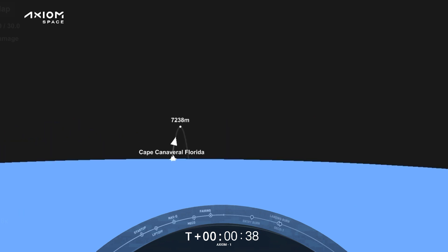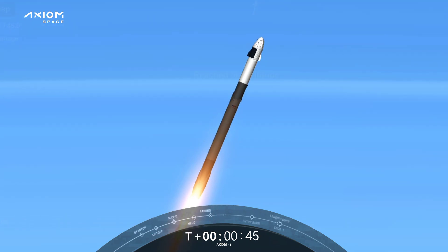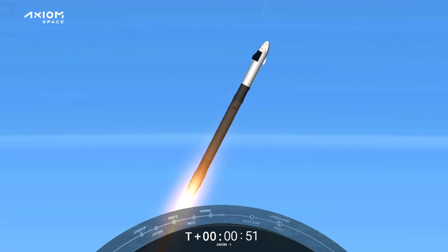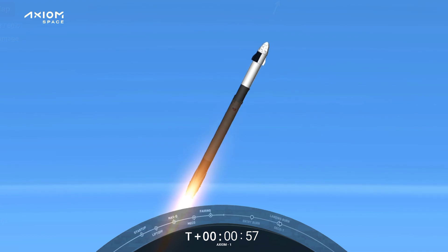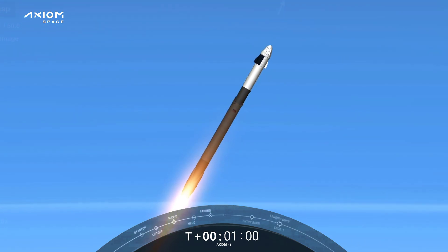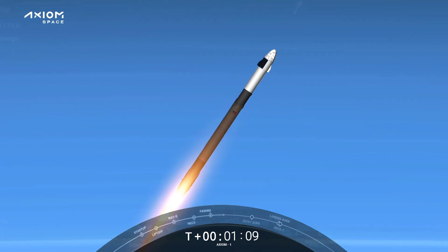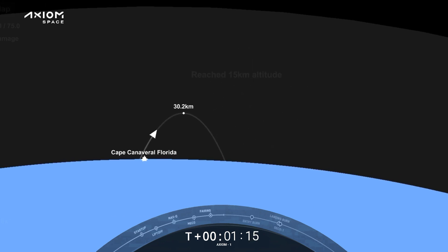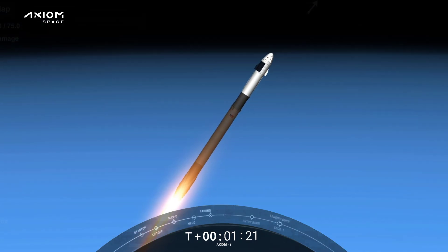Two minutes 38 seconds into this historic mission, flying crew onboard Dragon and Falcon 9. Power range telemetry nominal. Stage one throttle down, throttling down in preparation for max dynamic pressure. Falcon 9 is supersonic. Max-Q. Stage one throttle up, Merlin 1D engines coming back up to power.